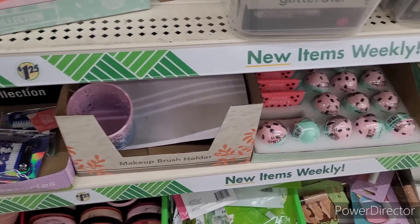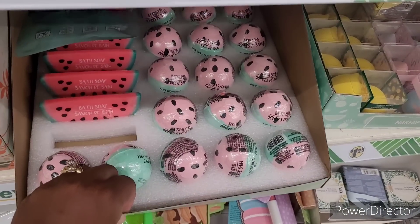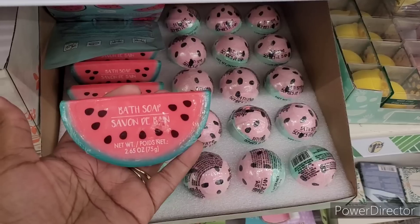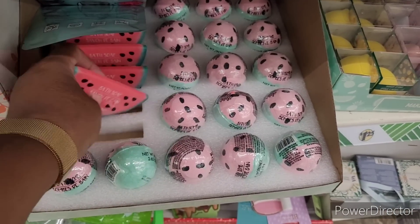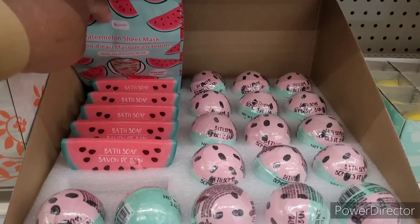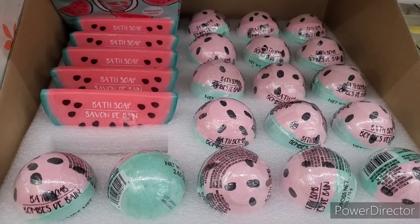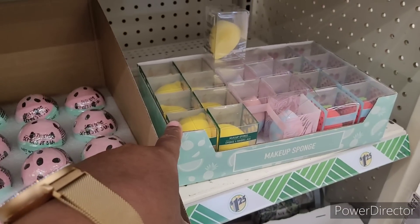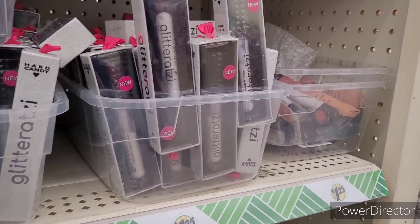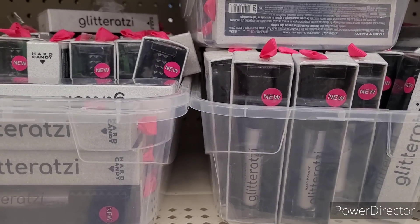What have they got over here? Oh, look at this — bath soap. That is too cute. Watermelon sheet mask, bath soap, and bath bombs right there. And then we've seen the makeup sponges. They got some Glitteratze, some Hard Candy — we've seen all of that.